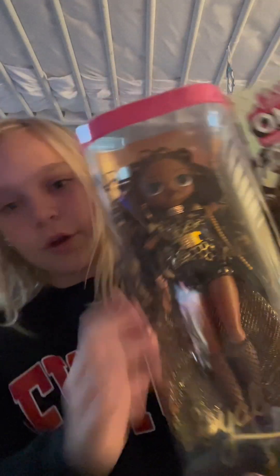Next we have some lipsticks. Look at them — they're so pretty. And next we have this OMG doll. Look how pretty she is.